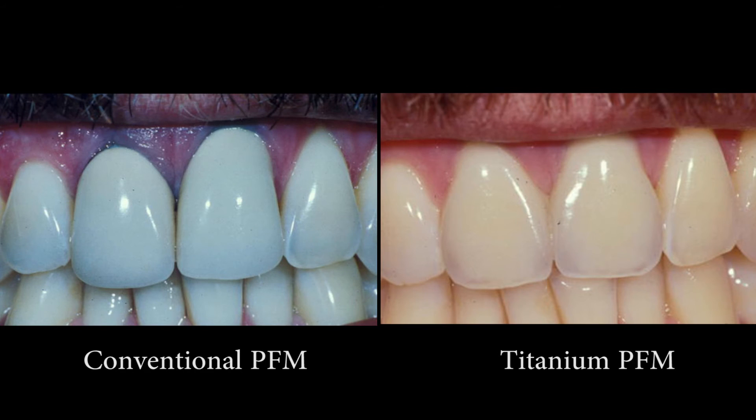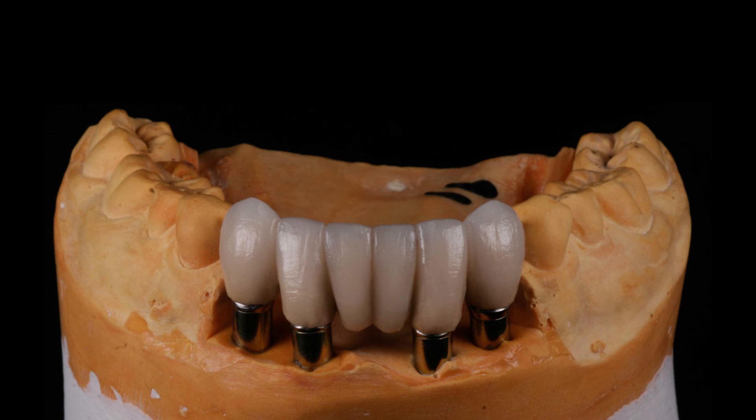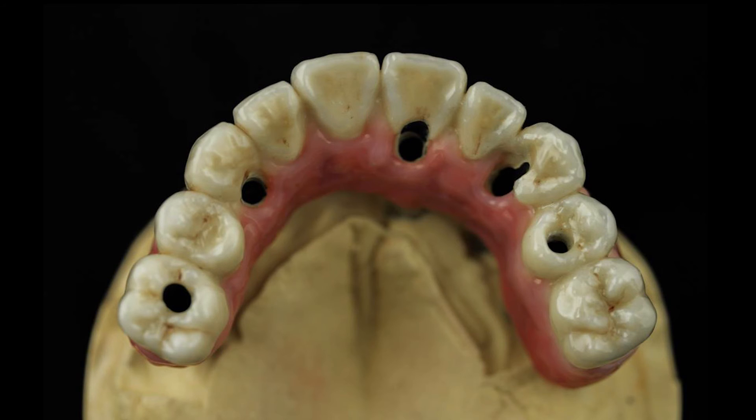Titanium, as we all know, is highly biocompatible. That is why there is absolutely no gingival discoloration in the long run. It is also great for use with dental implants because of its medical purity. And in case you need to remove the bridge for any particular reason, it is easy to cut through a Titanium PFM.